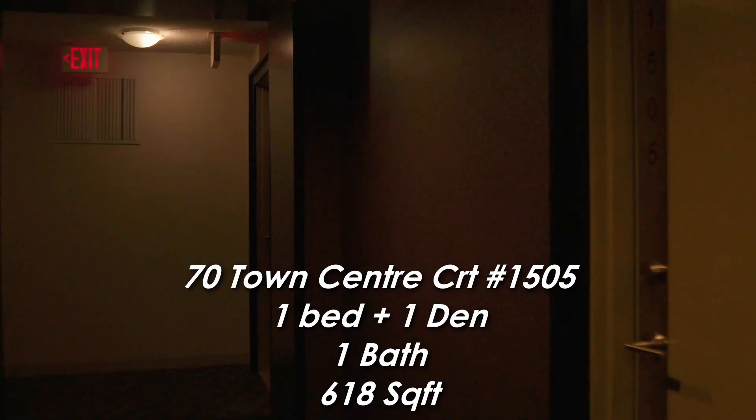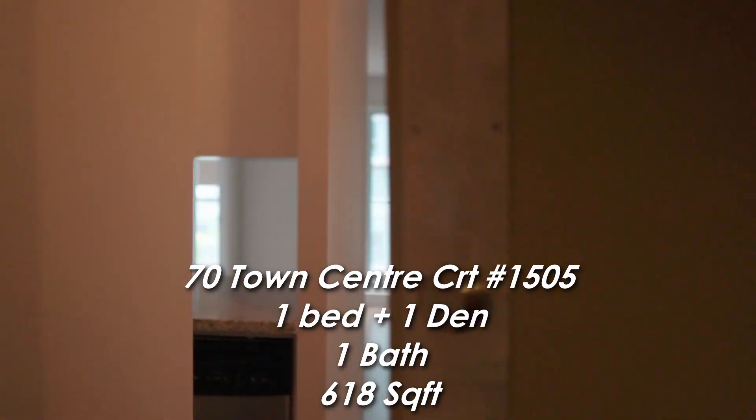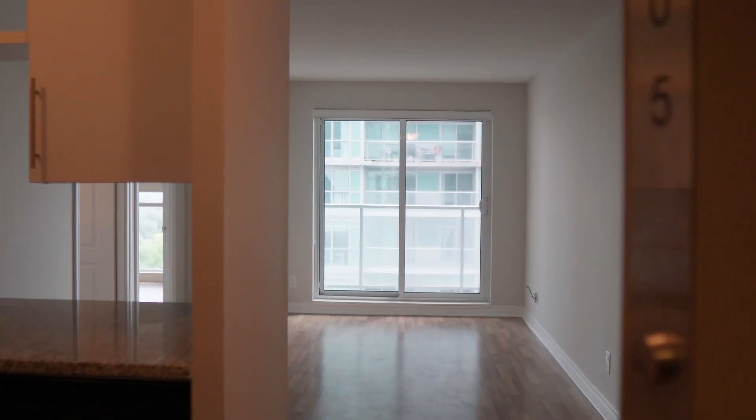Now let's take a tour of this unit on the 15th floor, which has 1 bedroom, a study room, and 1 bathroom. As we enter the unit, on our right we find the den, or we call it a study room. On the left side of the entrance, we find the kitchen. Here we have the dishwasher, double sink with faucet, kitchen cabinet, stove and fridge.